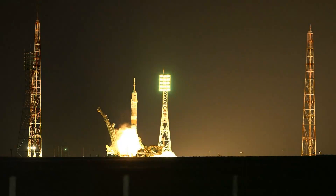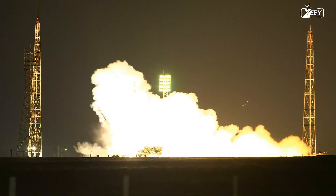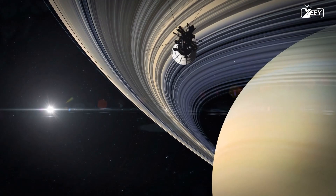One of the most significant space exploration projects in history was launched on board a two-stage Titan IVB Centaur rocket from Cape Canaveral Station on October 15, 1997. The Cassini-Huygens Space Project would explore Saturn and shed light on a host of fascinating mysteries regarding this enormous gaseous body and its natural satellites.